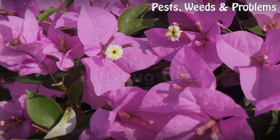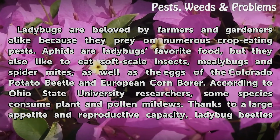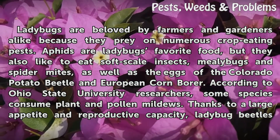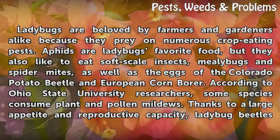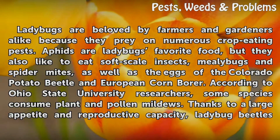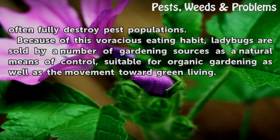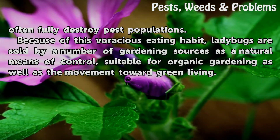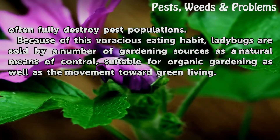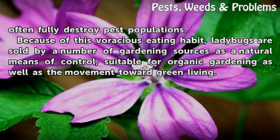Ladybugs are beloved by farmers and gardeners alike because they prey on numerous crop-eating pests. Aphids are ladybugs' favorite food, but they also like to eat soft-scale insects, mealybugs, and spider mites, as well as the eggs of the Colorado potato beetle and European corn borer. According to Ohio State University researchers, some species consume plant and pollen mildews. Thanks to a large appetite and reproductive capacity, ladybug beetles often fully destroy pest populations. Because of this voracious eating habit, ladybugs are sold by a number of gardening sources as a natural means of control, suitable for organic gardening as well as the movement toward green living.